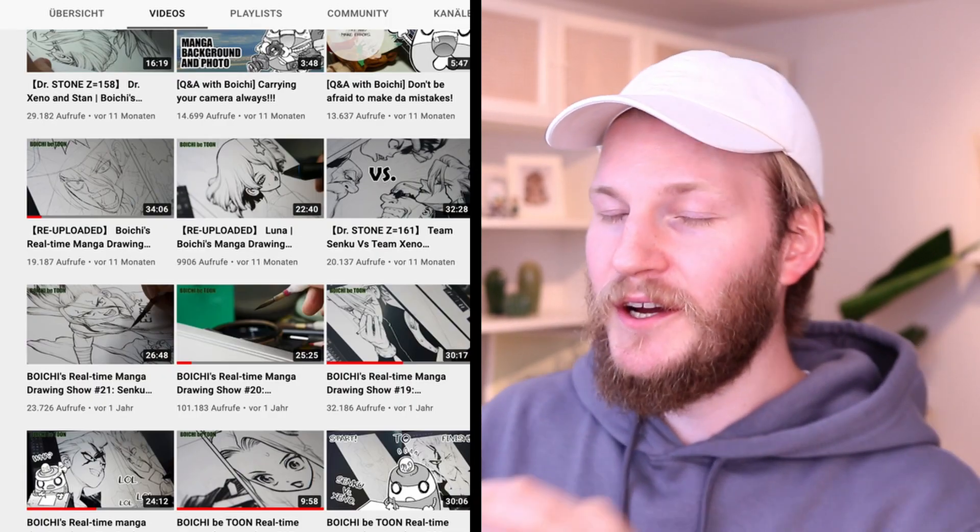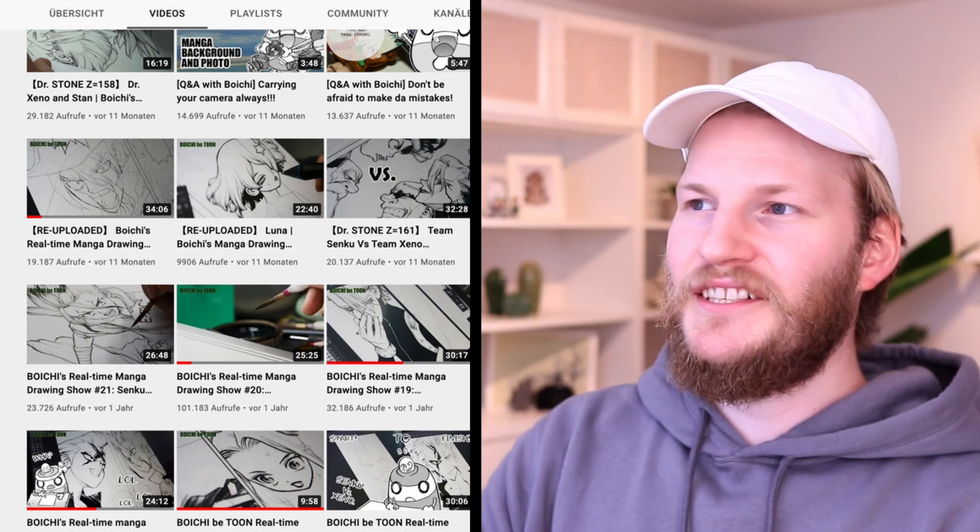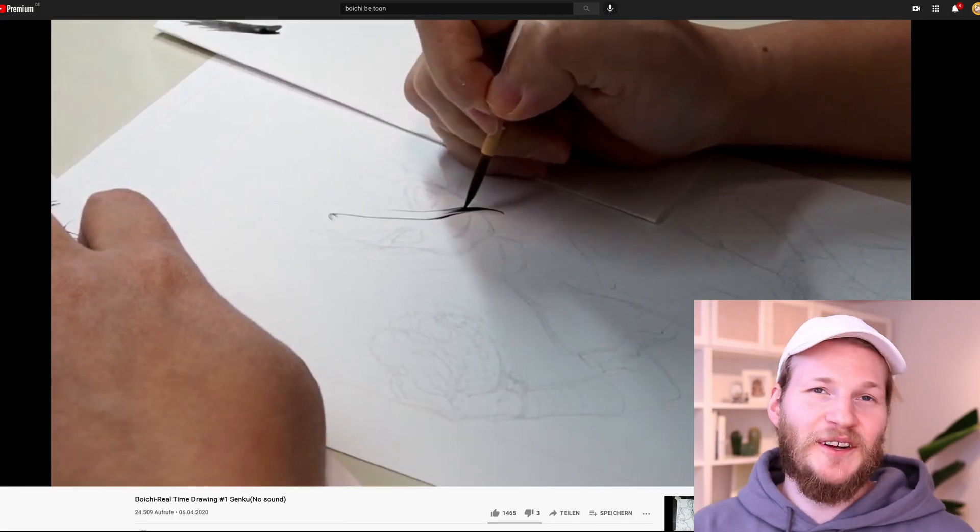Today we finally gonna react to Boichi. It's incredible - Boichi, the creator of Dr. Stone, has his own YouTube channel. What we're gonna do is actually react to some of his traditional drawings and some digital drawings. I'm actually reading Dr. Stone right now.